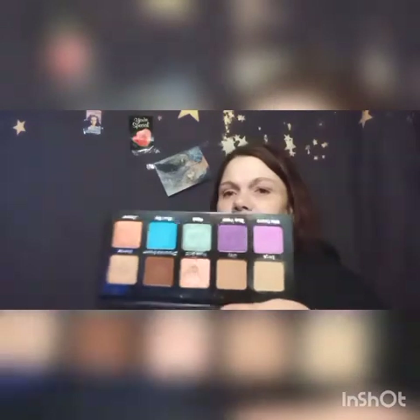I have my Violet Voss Essentials 2 palette. You guys know we got this in Boxy earlier this year and everybody wanted this palette. I was lucky enough to get two and I was able to pass one on to my beautiful friend Xena because she did not get it. We ended up swapping — she gave me the Teddy Boy palette and I gave her my extra Violet Voss. But this one is absolutely staying in my collection.